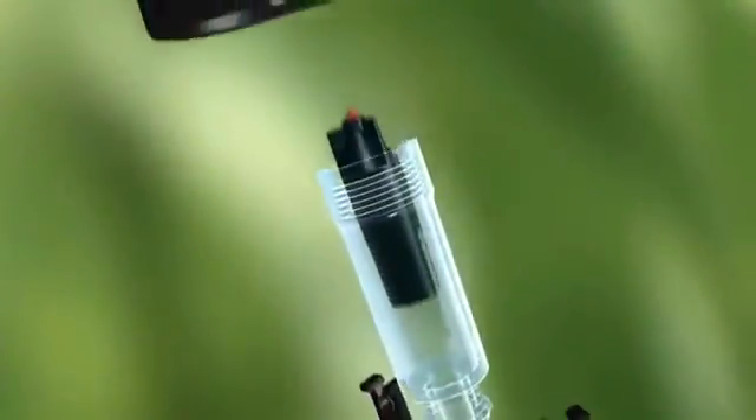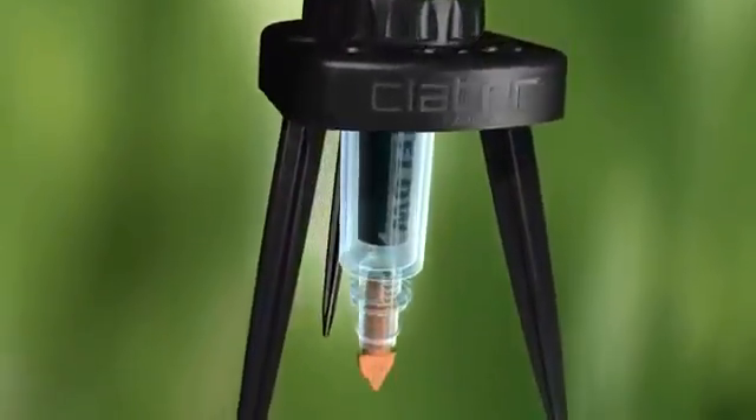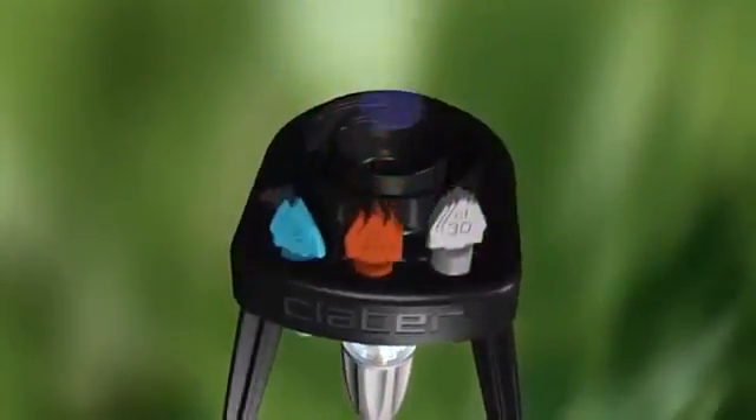But now, Klaber has come up with an innovative, versatile and simple answer: Idris, the automatic dripper.